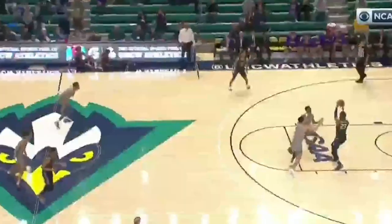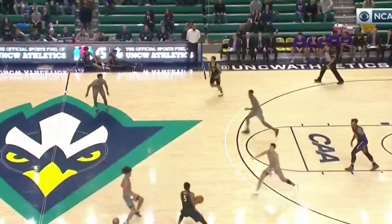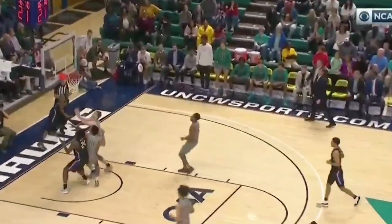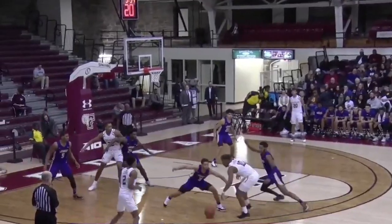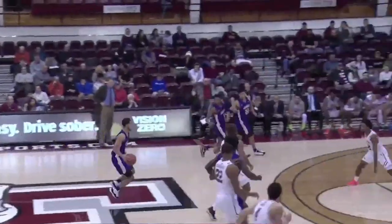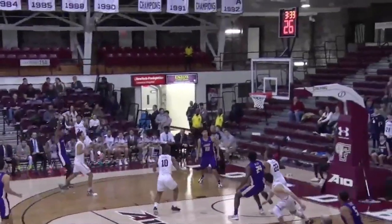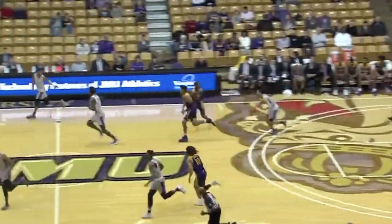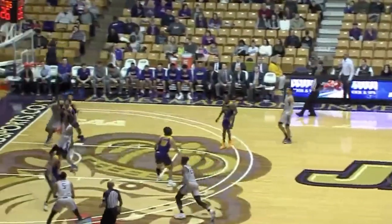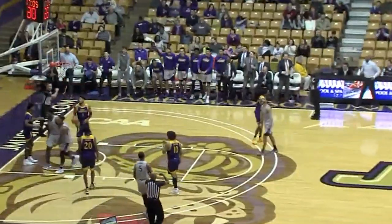Lewis for three — good. Lewis at the free throw line. The defense has to make a decision. That time going — does not look great for Fordham's senior guard. It's Lewis for three and it's pure. Lewis finishes.